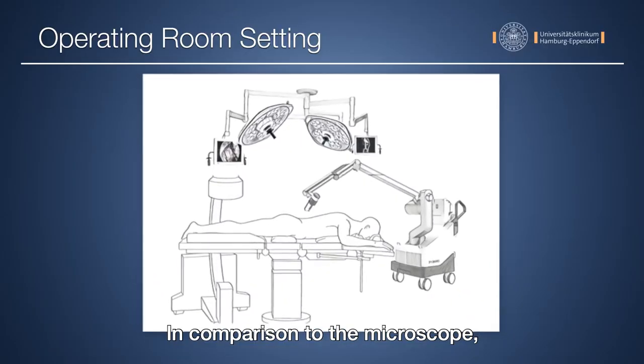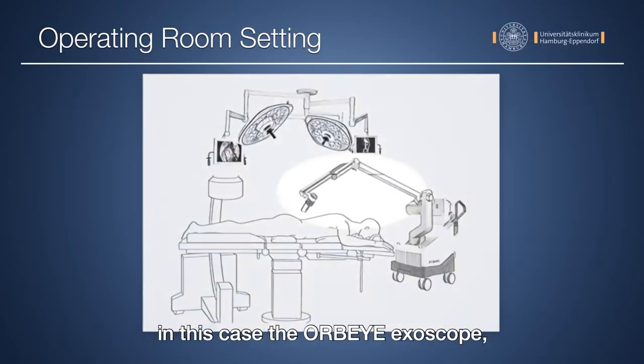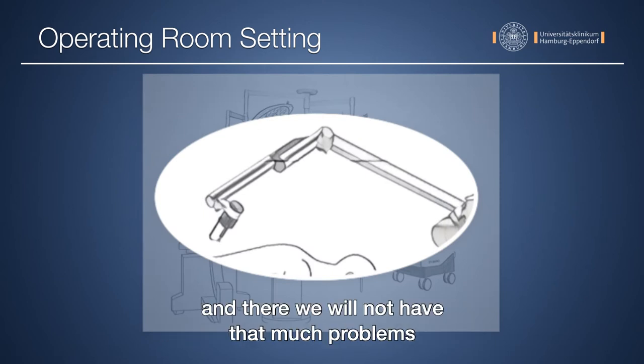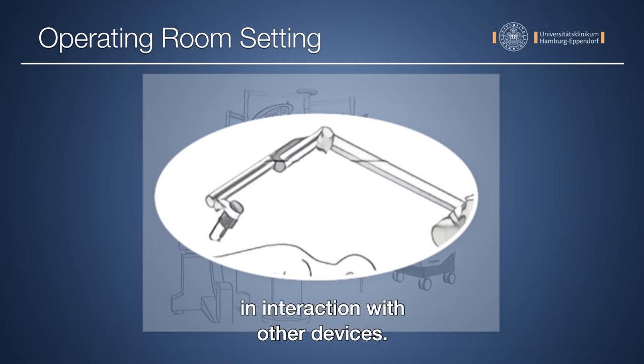In comparison to the microscope, the axiscope — in this case the Orbera axiscope — has a more horizontal arm, and therefore we will not have as many problems with interaction with other devices.